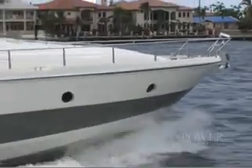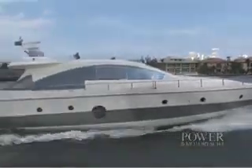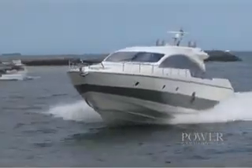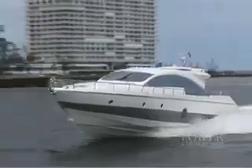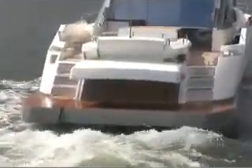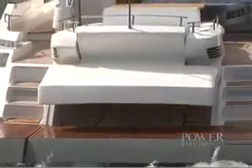With her handsome open profile, the Icon 72's exterior shouts fun and excitement while underway. And with that in mind, let's have a look at some of the special features that make this all happen. For easy access to a PWC or tender, she has an electrically operated garage door.